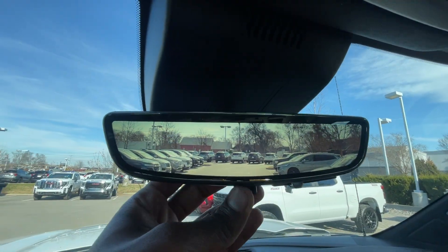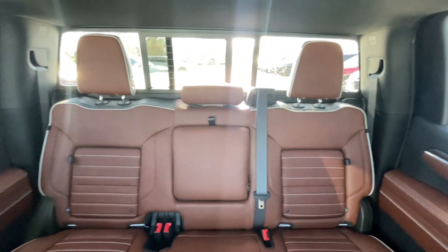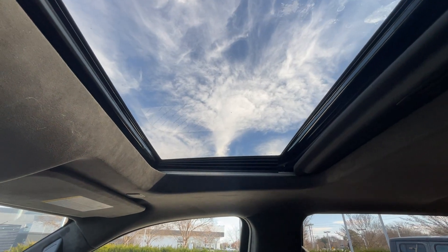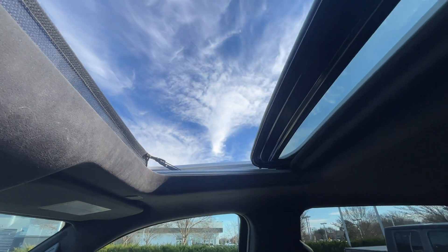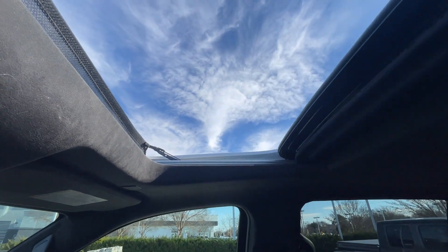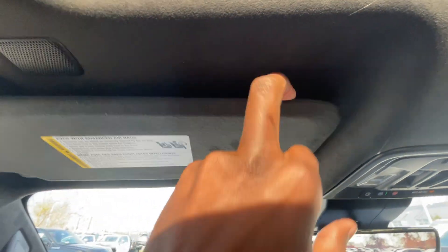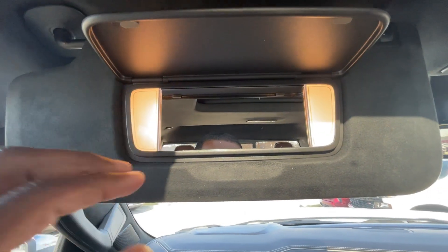Rear camera mirror — off and on. We do have a power sliding rear window. The manual sunshade is back, and the roof can tilt or slide with one-touch close. All the controls for that are there including the home remote. And there is the vanity mirror — looks fantastic.